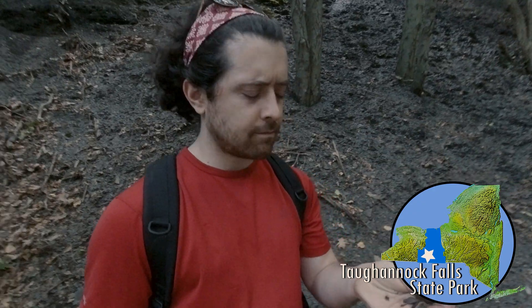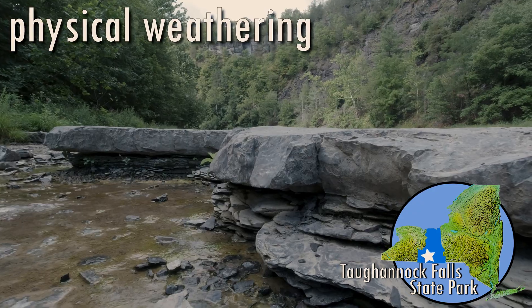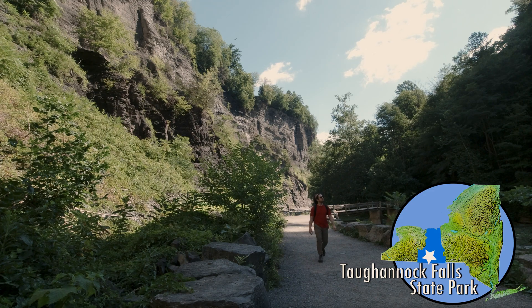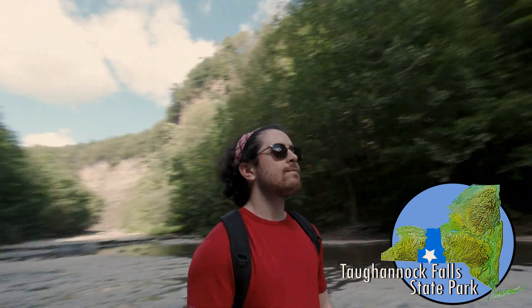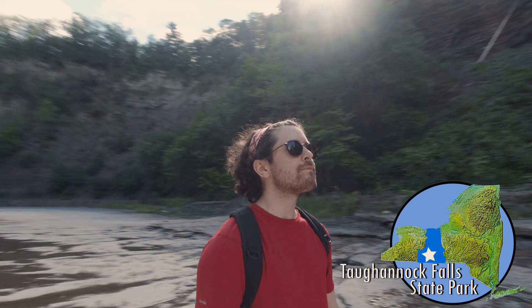Or these piles of chipped stones — these likely formed through a process called physical weathering, when water makes its way into existing cracks, freezes, and expands. These small changes add up over time. If we were to visit Tuganic Falls a thousand years in the future, we may not even recognize it. A visit here is an amazing reminder that the ground we stand upon is dynamic and ever-changing.